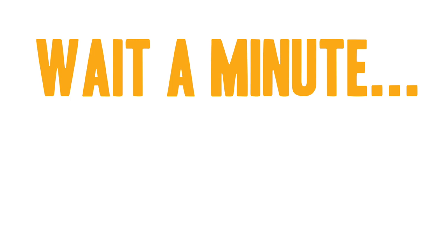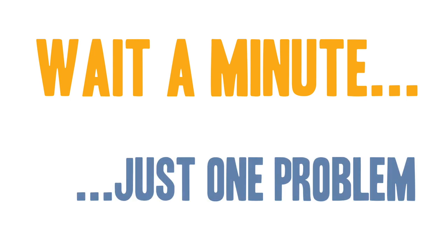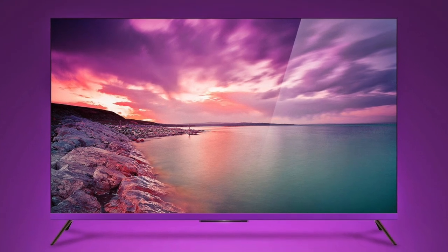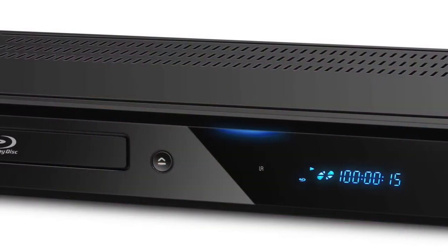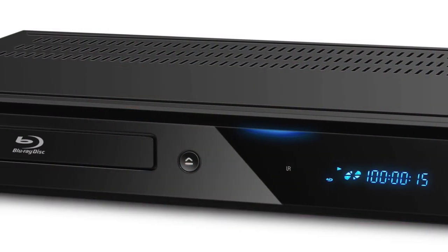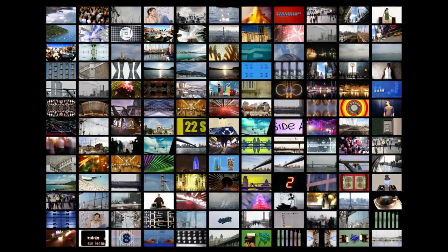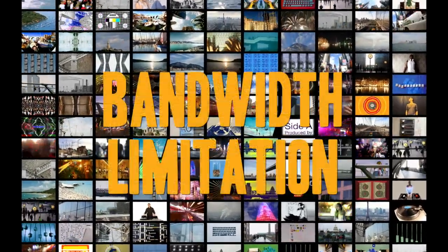However, there is a bit of a caveat in this whole 4K thing. You buy a new 4K TV, bring it home, set it up — and what do you watch on it? 4K Blu-ray players are just beginning to appear and there are very few movie titles available. This also means dealing with a pile of shiny discs again. So you go looking for a 4K movie on whatever streaming service you use.